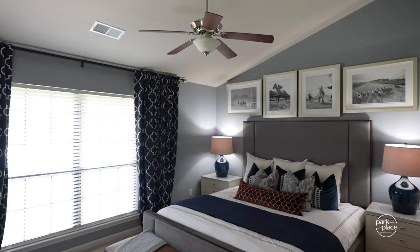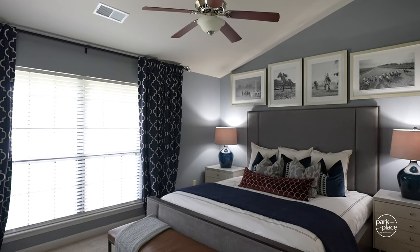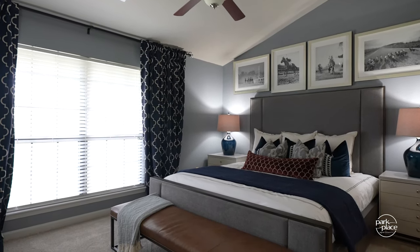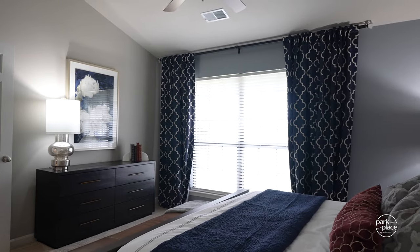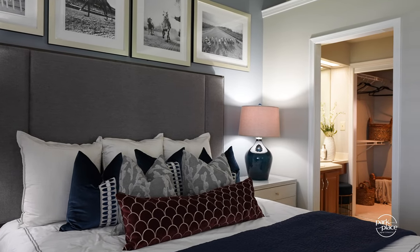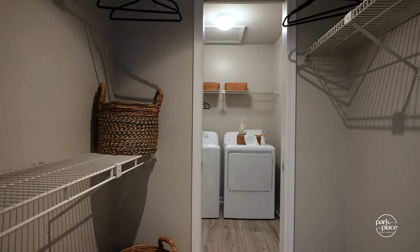Now let's go check out the bedroom. In here, you've got vaulted ceilings and a large window, which makes this space feel open yet cozy. As you can see, you can fit a king-size bed in here — most furniture fits comfortably. Then you have a walk-in closet and a private vanity, which leads right to a full bathroom that connects off the hall for easy access for guests.